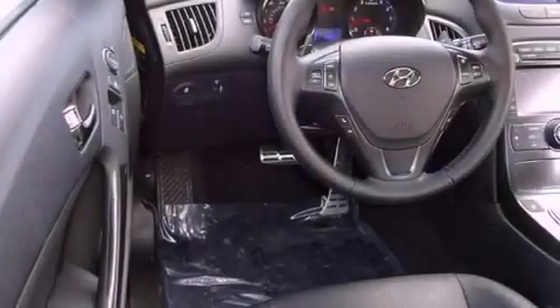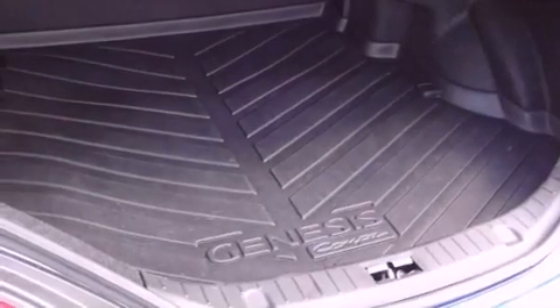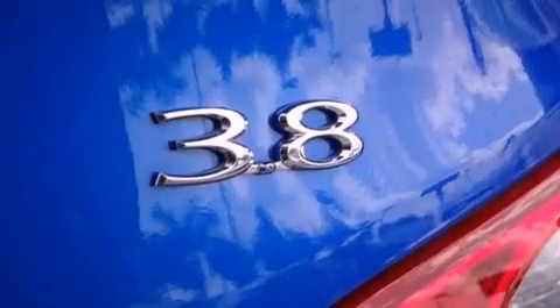Its top features include a remote start feature, a sunroof, heated seats, a low tire pressure indicator, xenon headlights, big 19-inch wheels, and traction control and stability control systems.